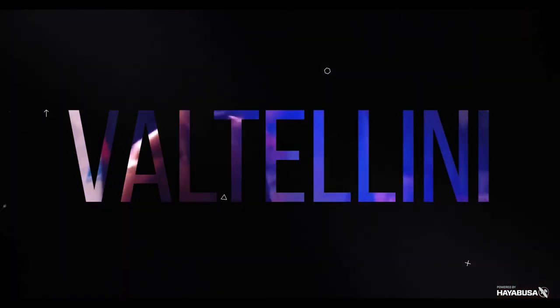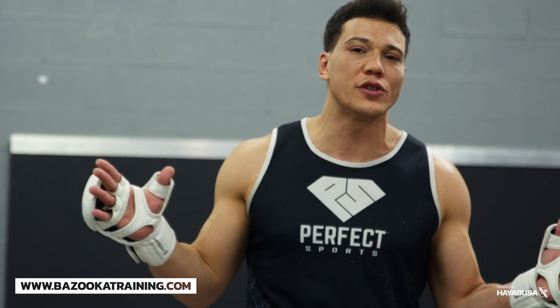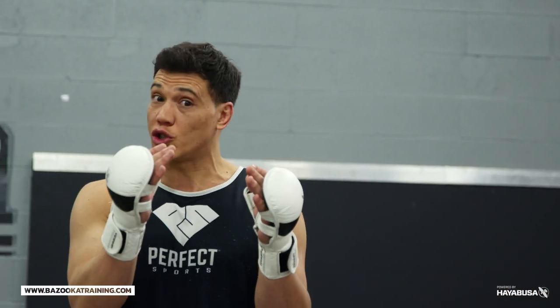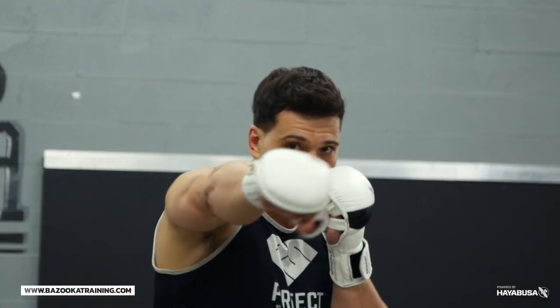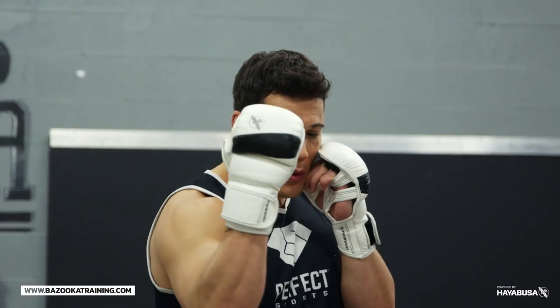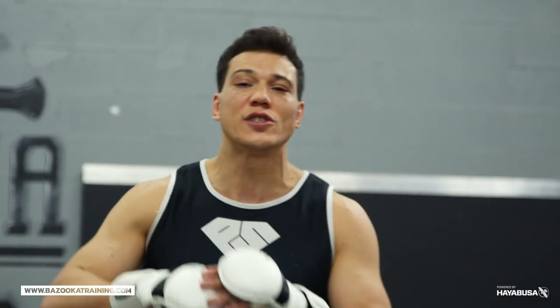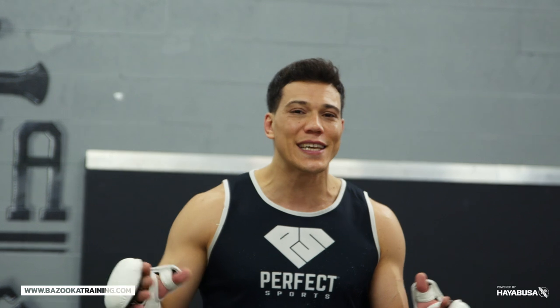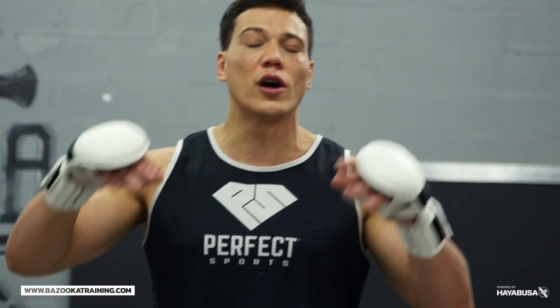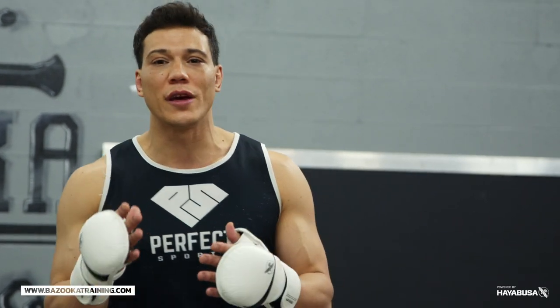This episode is part one of a two-part series about changing angles with your strikes. Every time we learn to strike, we learn our traditional punches — the jab, the cross, the hook, the proper uppercut — which is important for learning the technical aspect. But as we get more advanced and start fighting, you'll realize it's these off-angle shots, the more untraditional, not textbook ones, that will get you the big knockout.